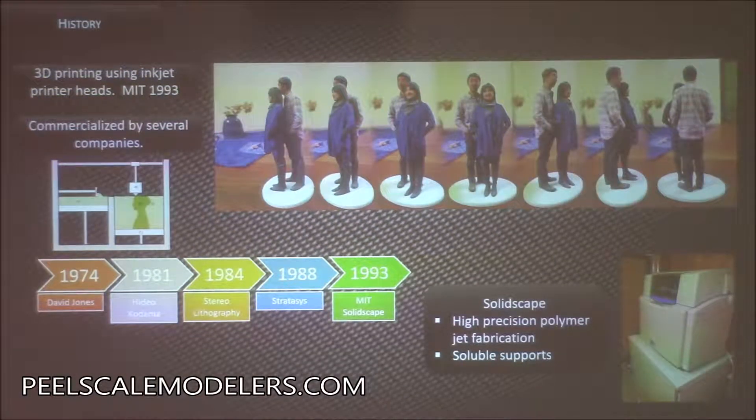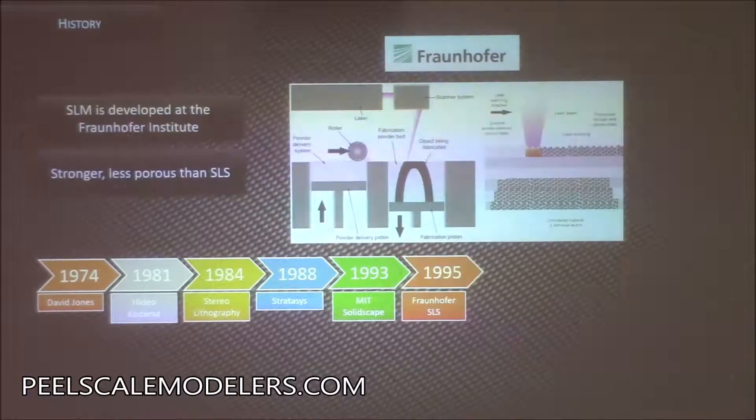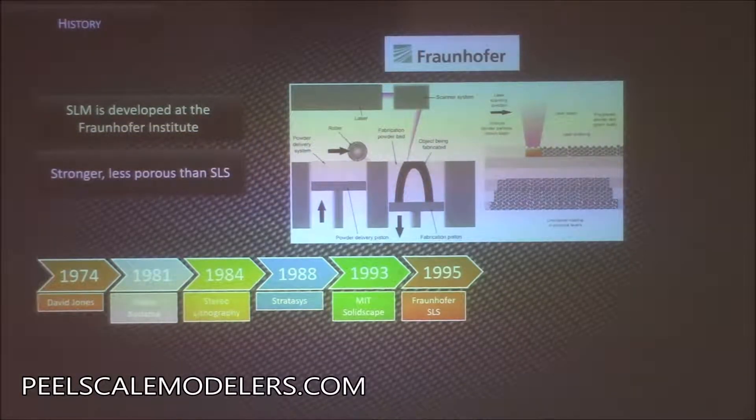In the mid-90s, MIT and some research institutes got into 3D printing. A company spun off from MIT called SolidScape — their claim to fame was soluble support. When you have to support different pieces of a print, they had a support you could just throw in a bath and dissolve. They also had a heat-jet printing head where they could print color under the layers as they went. Fraunhofer took SLS to SLM — instead of sintering the metal, they would actually melt it, making it stronger and less porous.